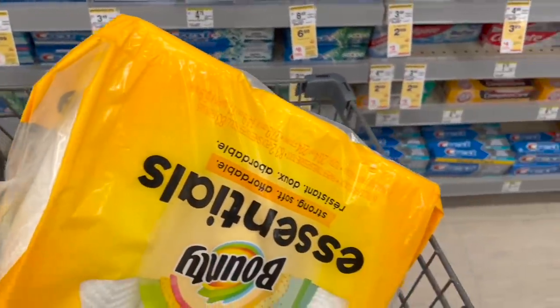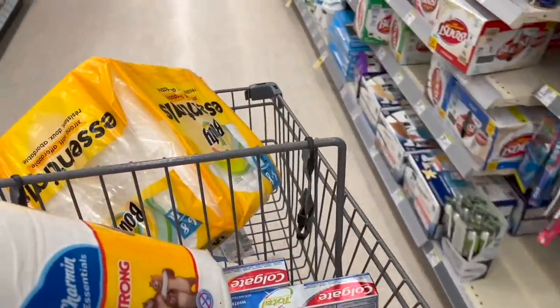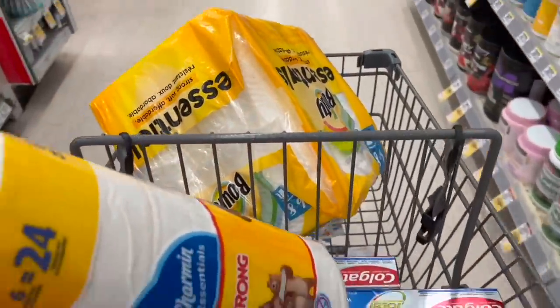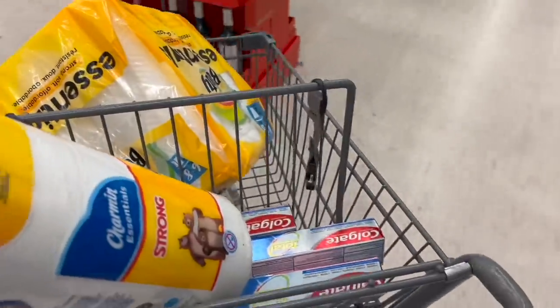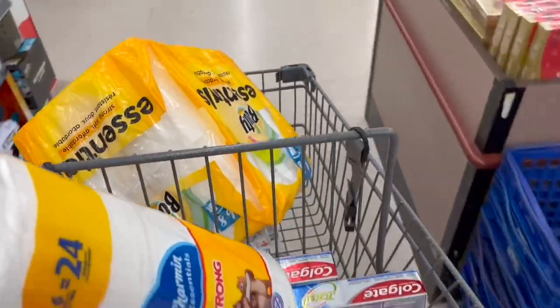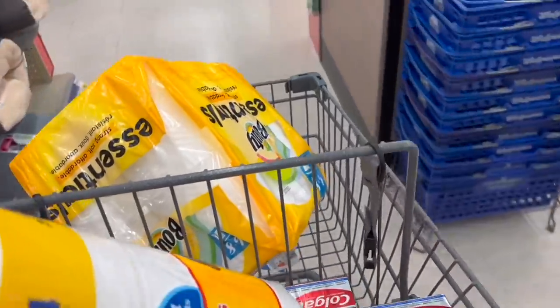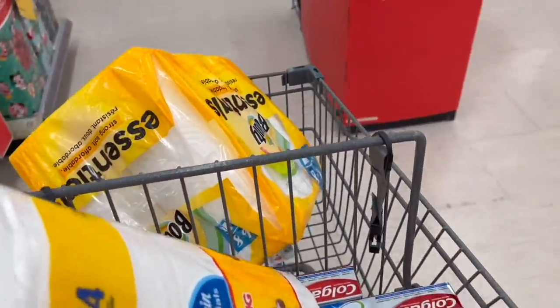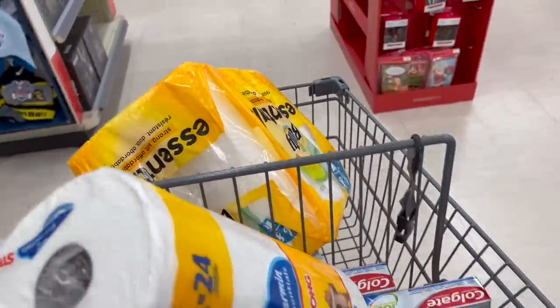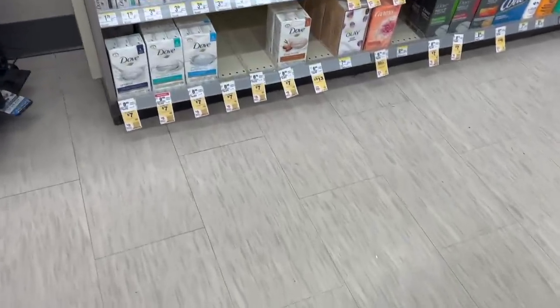So this purchase comes out free and with a money maker of $4.04. If you don't have the paper perk, you can do just the Colgate deal or just the Charmin, Bounty, and Tide deal. The Bounty, Tide, and Charmin deal is a very good deal since prices have been very high lately. We need to take advantage of it now.